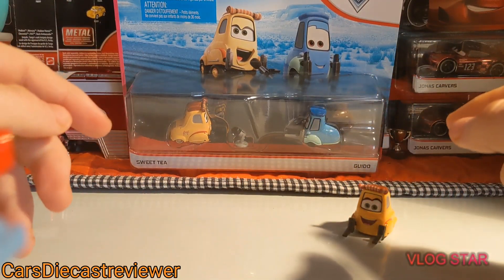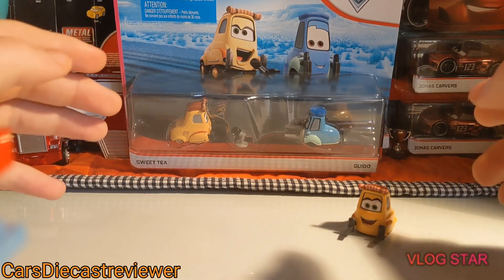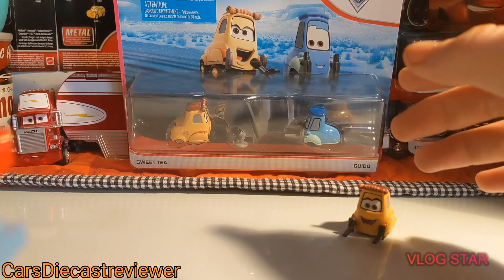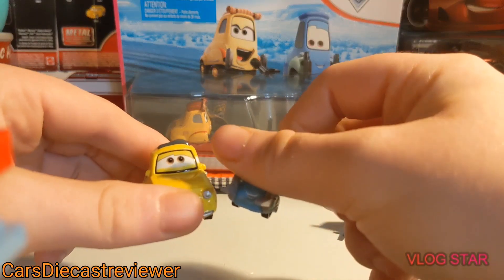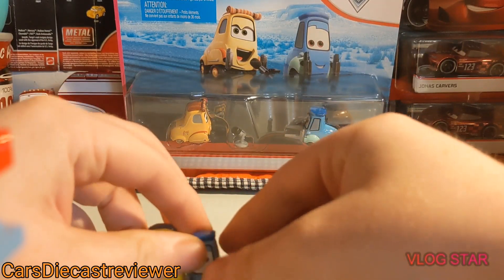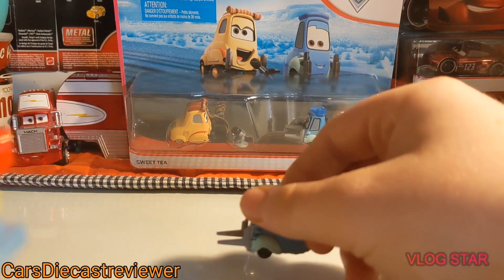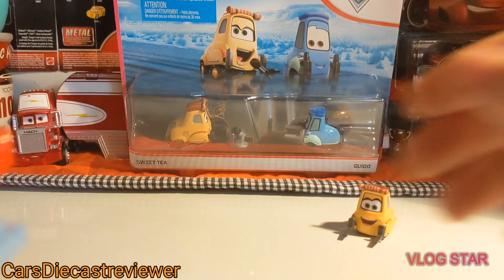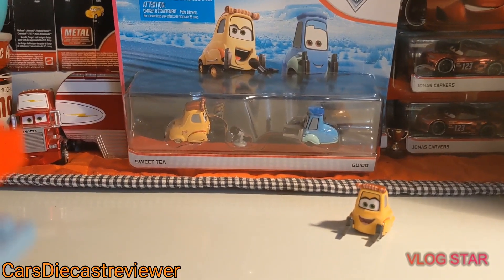This is paired with Guido, and it's probably one of the lamest excuses for a two-pack ever, because we know Luigi and Guido can both fit in a single package on their own. They could have just added Guido and Sweet Tea instead of Luigi in that two-pack. But yeah, we know how expensive Mattel can get and how much money they want from us.